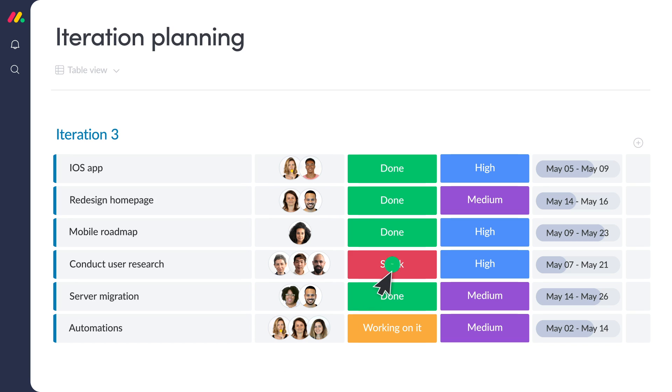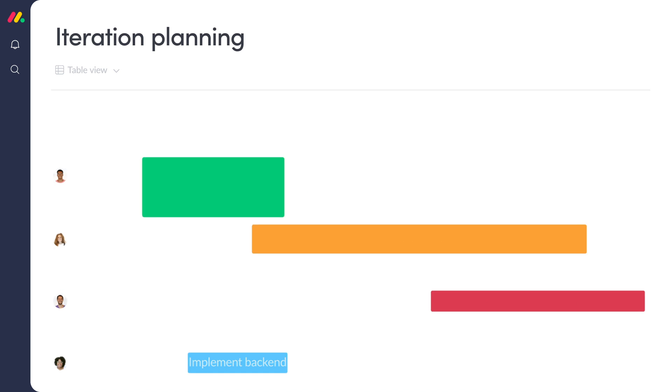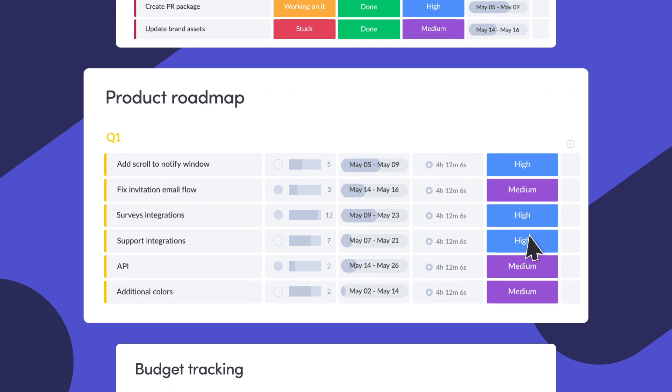You name it. Track everything your team is working on, collaborate with your teammates, and visualize your work data in different ways. To ensure you get off to a smooth start, we've created ready-made templates so you can start collaborating instantly.